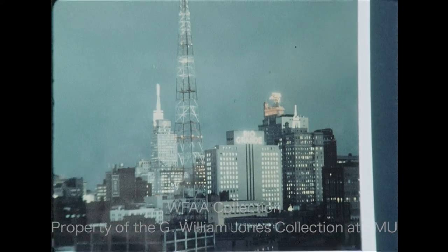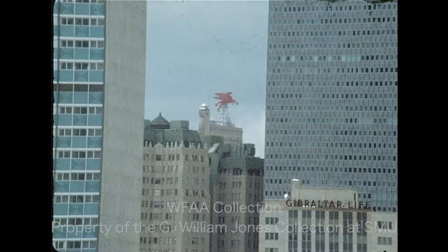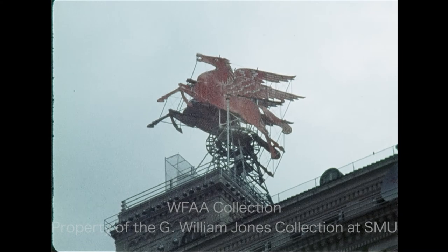Not so long ago, the familiar flying red horse, 29 stories above the street on the Mobil Building, dominated the Dallas skyline. Pegasus, the winged horse of Greek mythology, is still there, but it no longer has the best vantage point in the city.